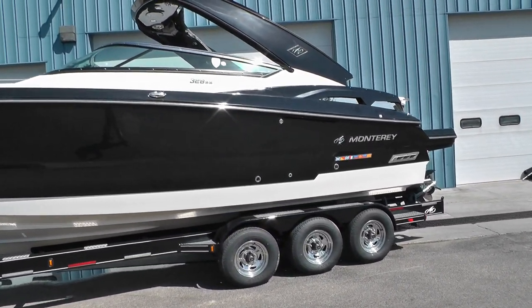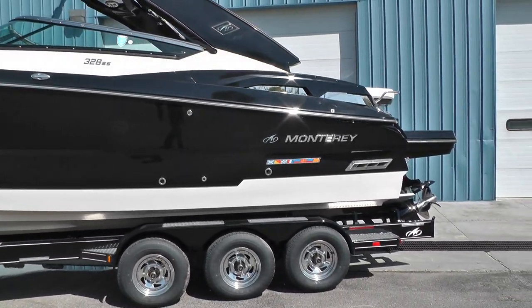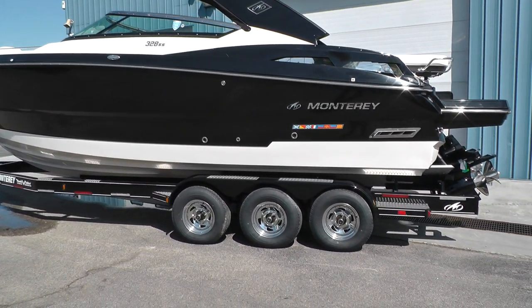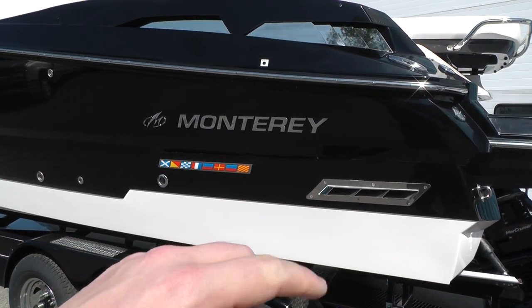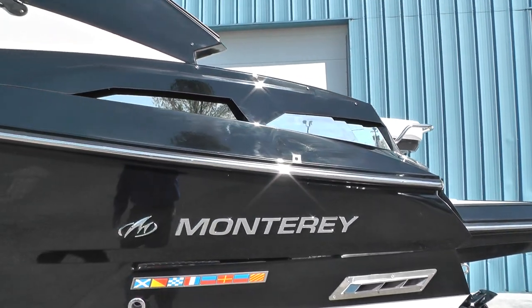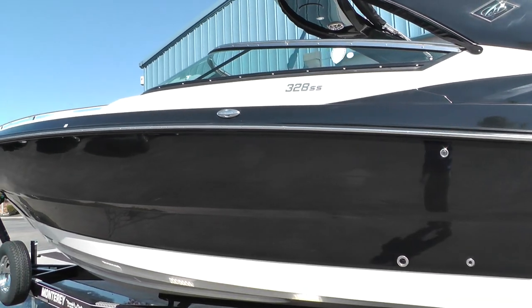We've got ours on the black hull sides with the black arch — gives the boat a real contemporary look. Check out the nice Monterey name badge; it's got the quick and quiet exhaust on it right there, and stainless steel pieces in the vents. Look at those things — pretty awesome.